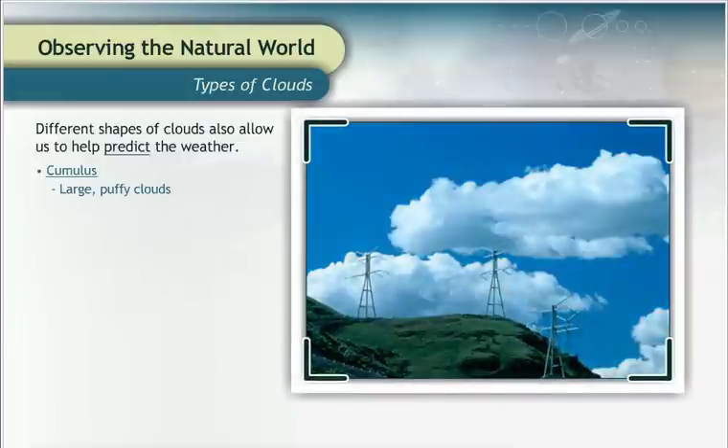Cumulus clouds are the large, puffy clouds that look like giant cotton balls in the sky. The word cumulus means pile or heap, so you can remember that cumulus clouds look like a heap of puffy cotton balls. They tell you that you can probably expect fair weather.